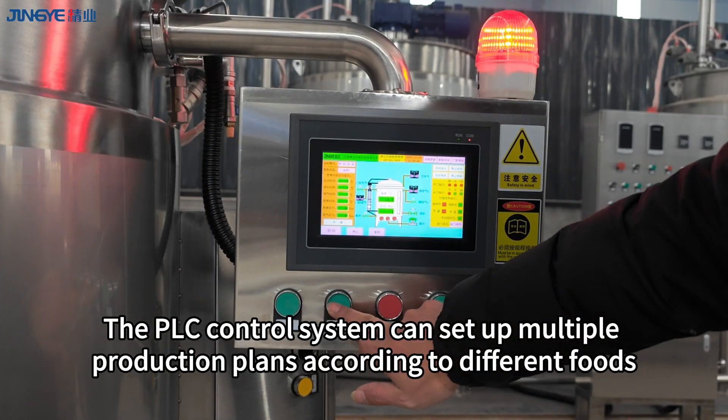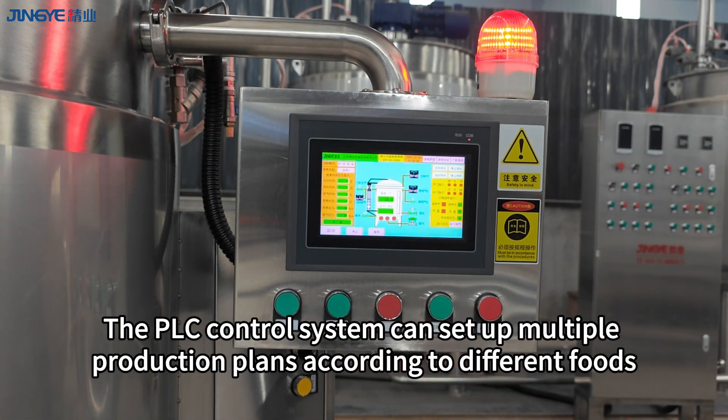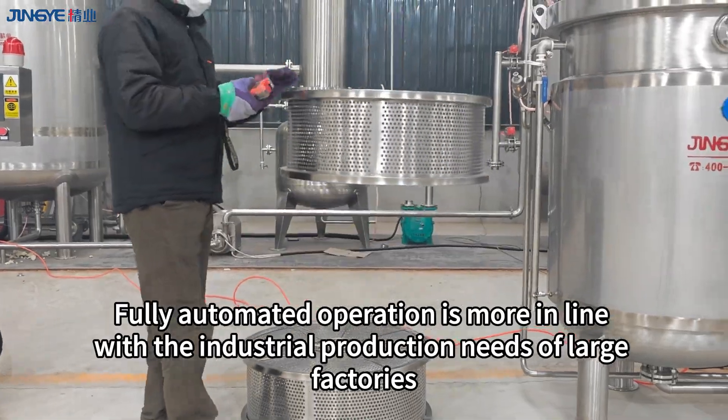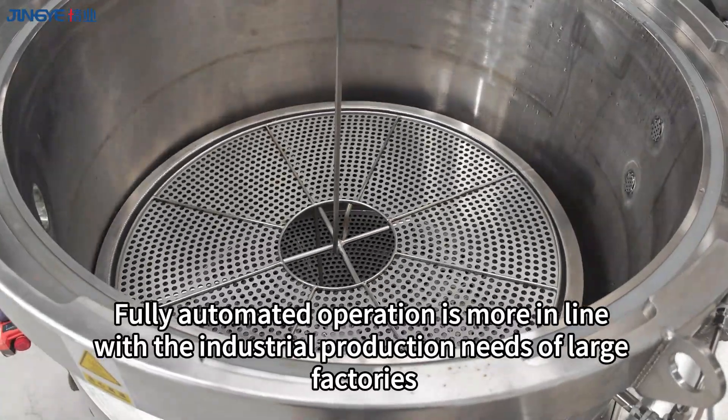The PLC control system can set up multiple production plans according to different foods. Fully automated operation is more in line with the industrial production needs of large factories.